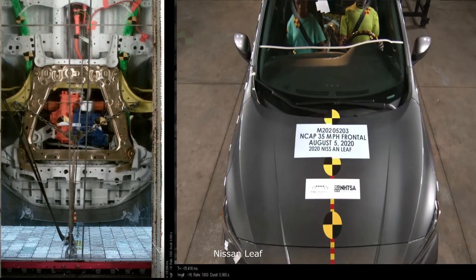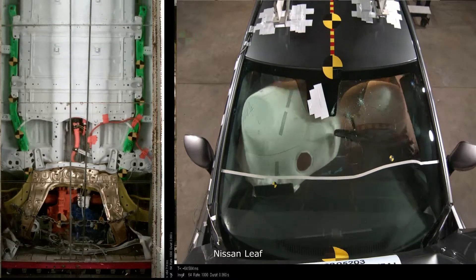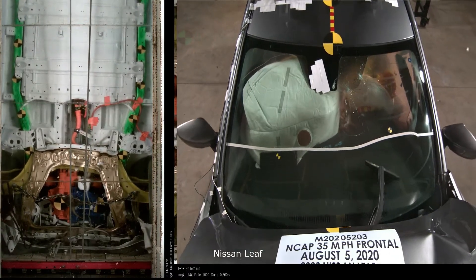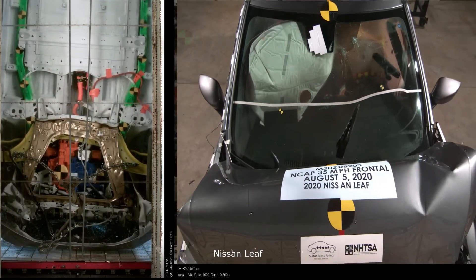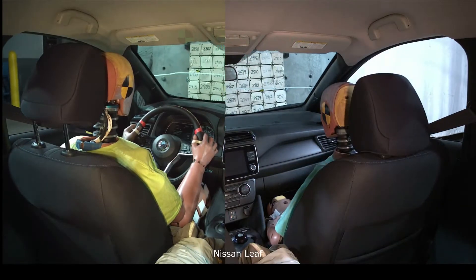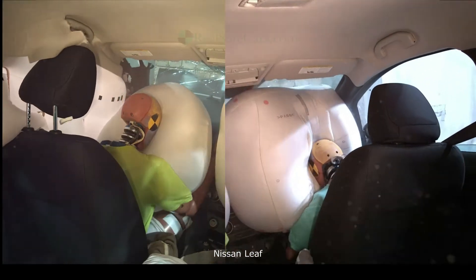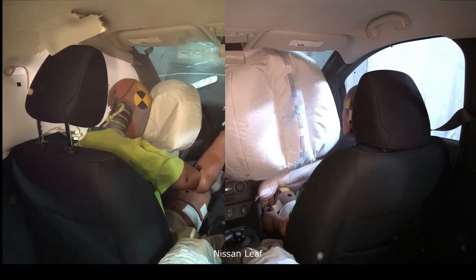To understand why heavier vehicles may be safer, let's use football or rugby as an analogy. When two people collide, it is usually the lighter person who takes the most damage. In a head-on collision, the heavier person keeps moving forward, at least somewhat. But the lighter person goes from full speed in one direction to moving backwards in the other direction after the collision. Such a rapid deceleration can cause a lot of harm. And the same logic applies to vehicles.